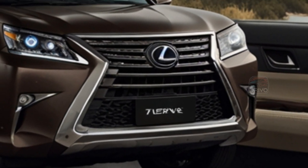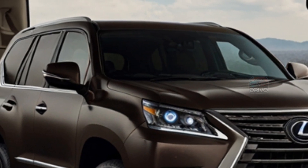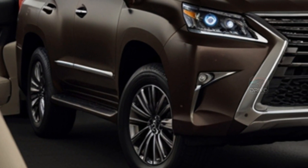Overall, the Lexus GX 2024 blends luxury, technology, and serious off-road capability, making it a strong choice for Australian buyers who want both comfort and adventure.